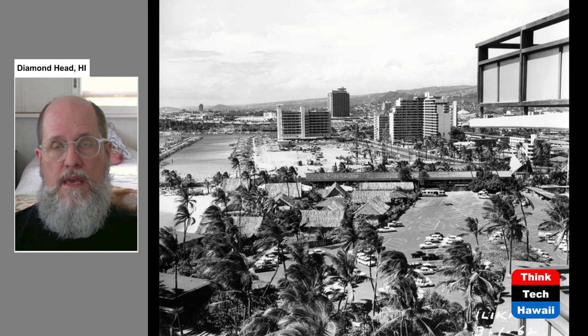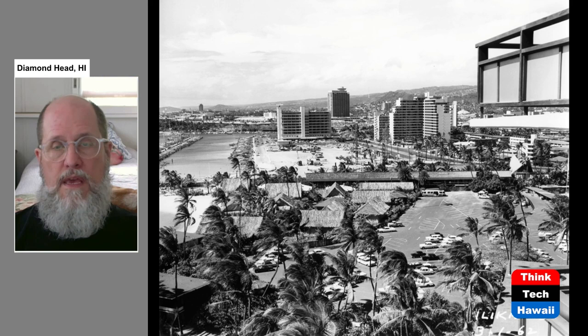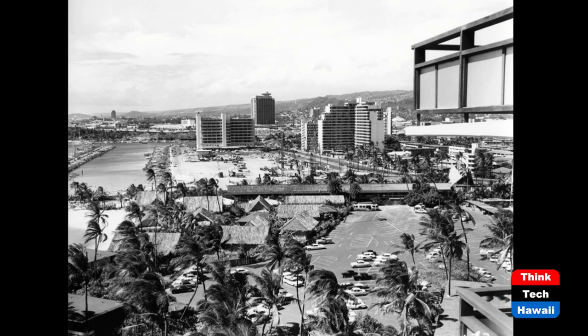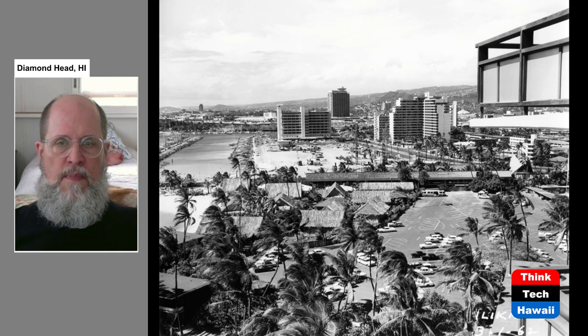Looking from the Hilton Hawaiian Village — which it became after 1961 — here's a view towards other buildings in downtown Honolulu. In the far distance you can see the First National Bank building on the far left in downtown. You can also see the Ala Moana building, Kaiser Hospital, and the Tradewinds apartment buildings. This is 1962.